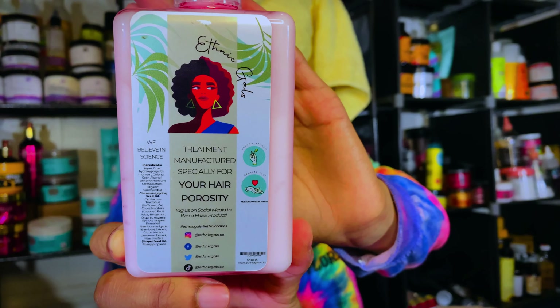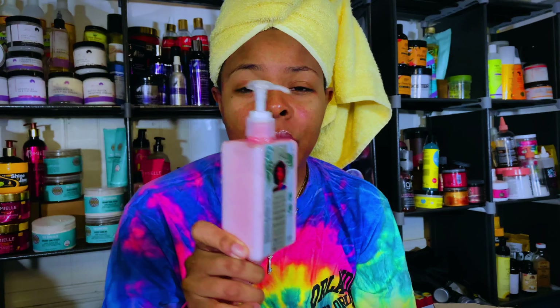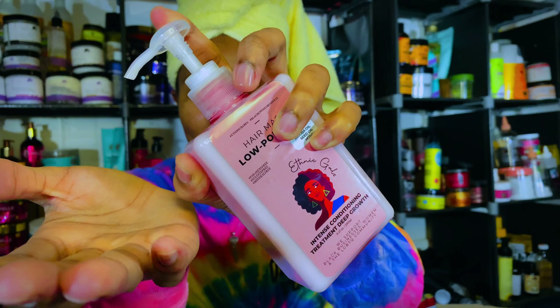You can also see that they have stuff on the back as well. This product is 9.47 fluid ounces and this is their big bottle. They do have another one that is available for sale — I believe it's a little bit smaller — but there are two sizes available. I already washed my hair but we will be doing the deep conditioning mask on camera so you can see how it works for my hair.